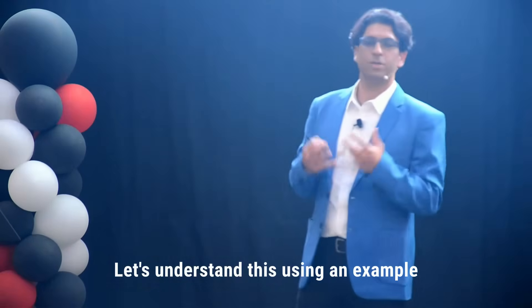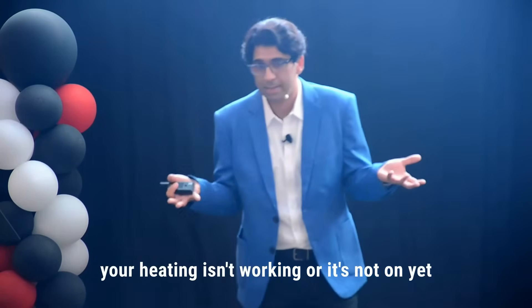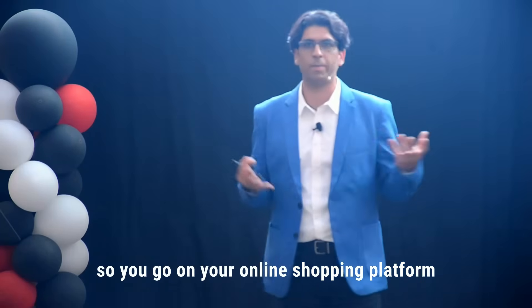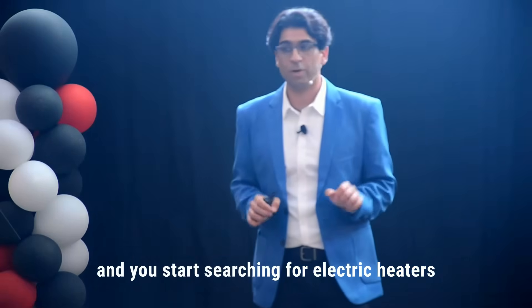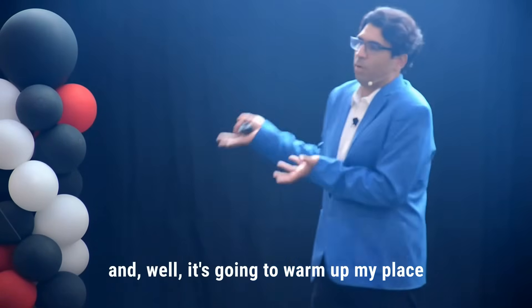Let's understand this using an example. Let's say at your home, your heating isn't working or it's not on yet, and you're feeling a little chilly. So you go on your online shopping platform and start searching for electric heaters. You decide you're going to order an electric heater to warm up your place.